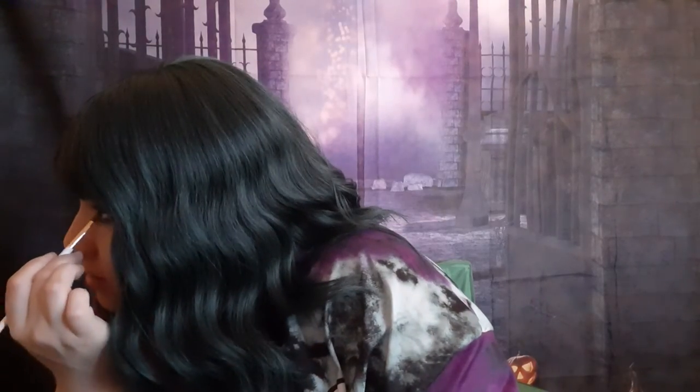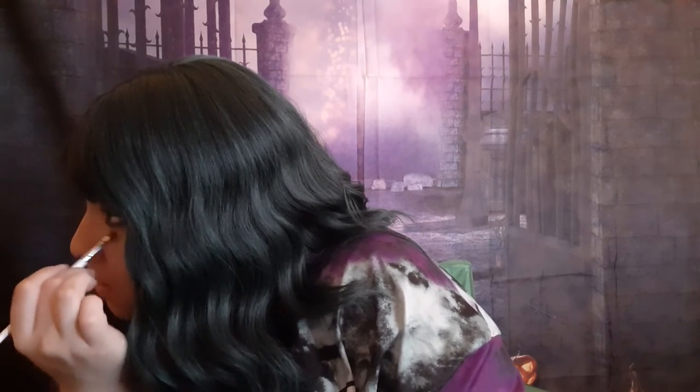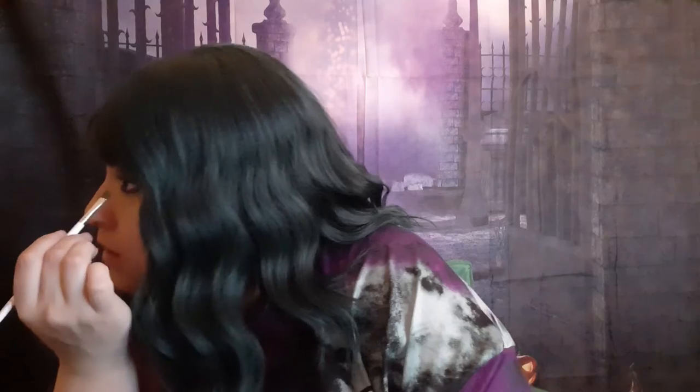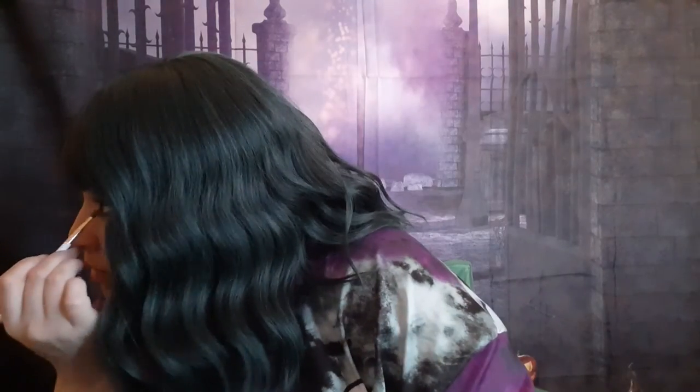Do we want to do a funky color or maybe do two colors under the eye, be fancy? Let's go with a lighter color — let's go back to Fern, which is the first color, and let's put that inner corner and about to the middle of the eye, just right underneath the purple, and see if it actually shows up. It's kind of showing up. Then we'll grab the darker Meadow color and we'll do it for the rest of the under eye.